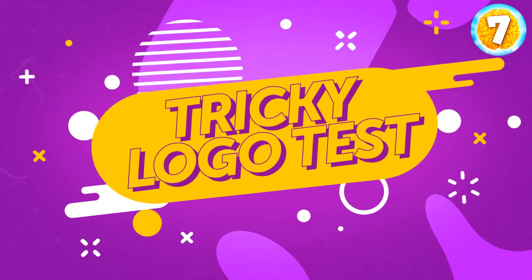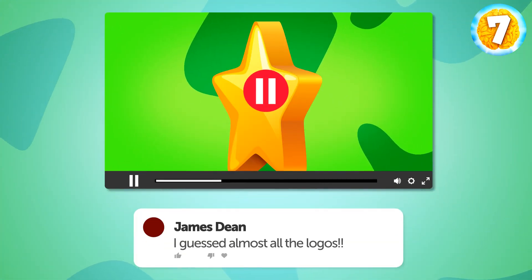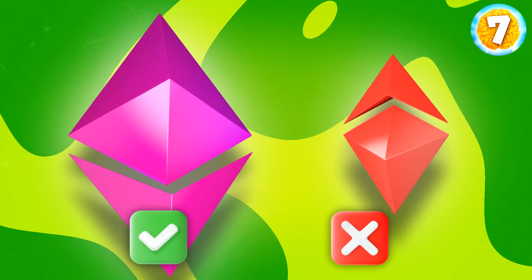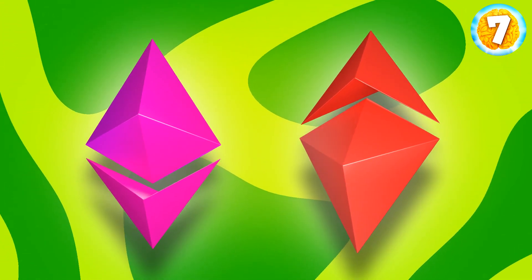Are you ready for a tricky logo test? I've got one for you to test your observation skills. Don't forget to keep your score and share your results in the comments below. At first, I'll be showing you two logos. One is correct and the other is fake. You'll have to tell me which one is the right one. Let's go then.